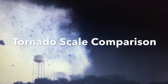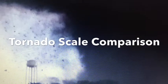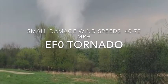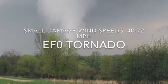Alright everyone, today I'm going to be doing a tornado scale comparison. First we have the EF0 tornado — small damage, wind speeds 40 to 72 miles an hour. Small, but still a tornado.